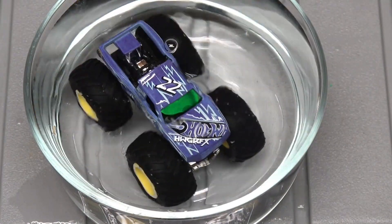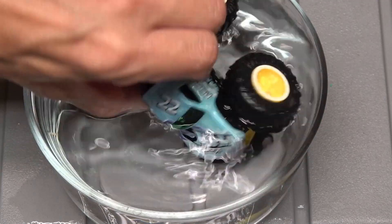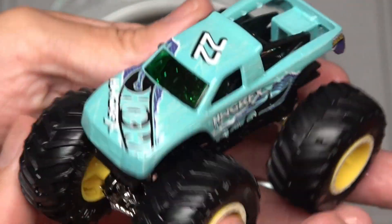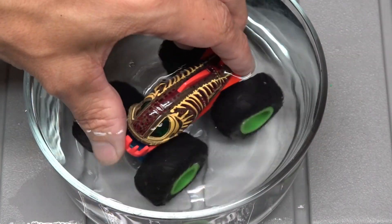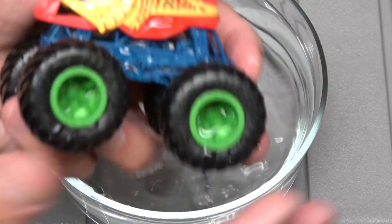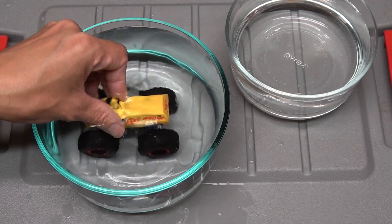Now it is time for the Podium Crasher. Completely different color — that's really really cool! How do they do that? Let's do the Piranha too — it turns yellow. Very very cool.